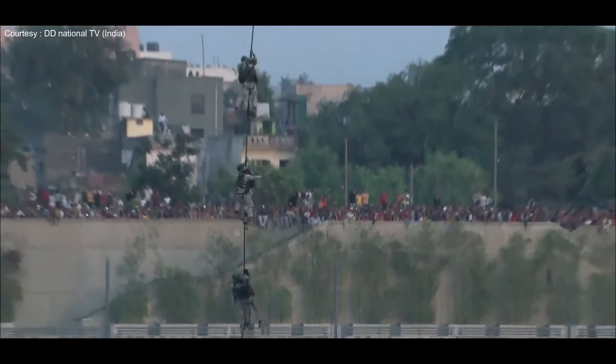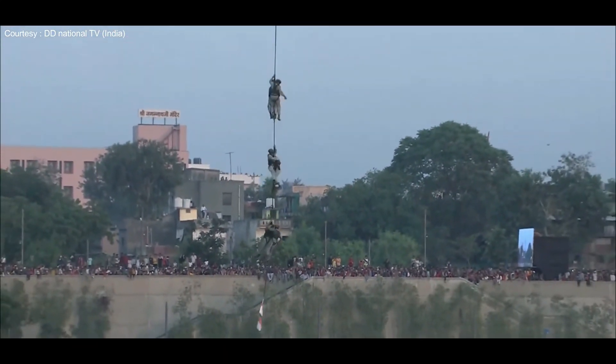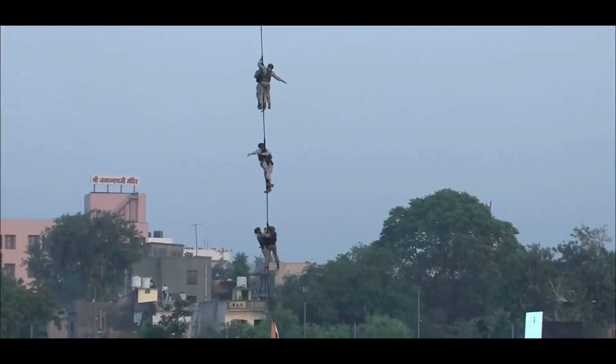Ladies and gentlemen, let's hear it for the Marine Commandos of the Indian Navy.